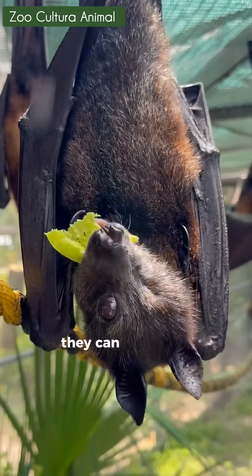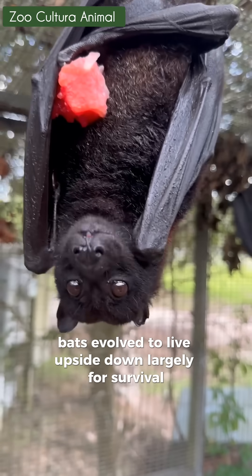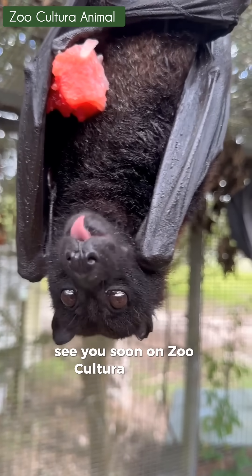Even more surprising, they can eat while hanging upside down. Bats evolved to live upside down largely for survival. See you soon on Zoo Cultura Animal.